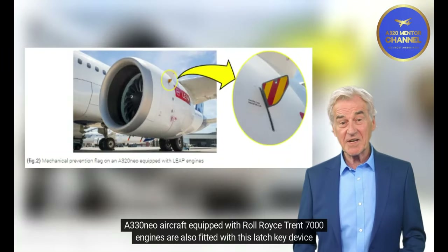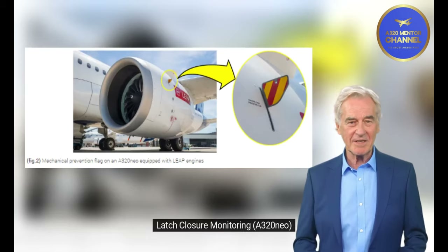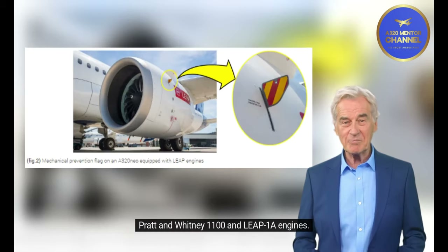A330neo aircraft equipped with Rolls-Royce Trent 7000 engines are also fitted with this latch key device from the production line. For latch closure monitoring on the A320neo, proximity sensors located at each latch monitor the fan cowl's position on A320neo aircraft equipped with Pratt & Whitney 1100G and LEAP-1A engines.